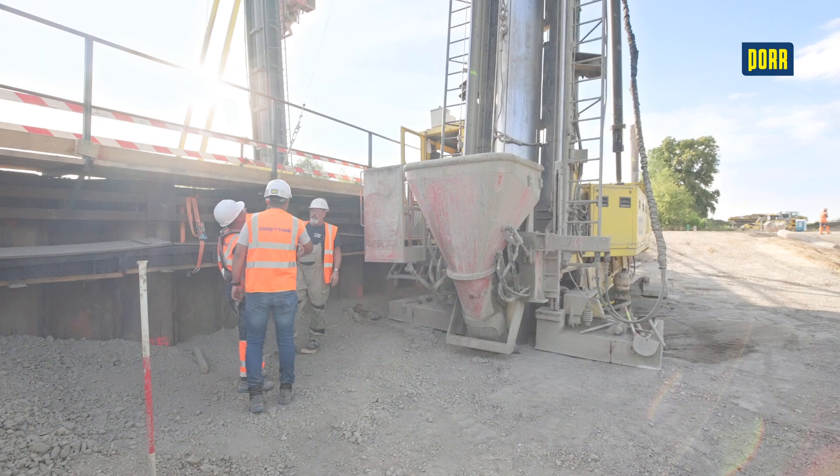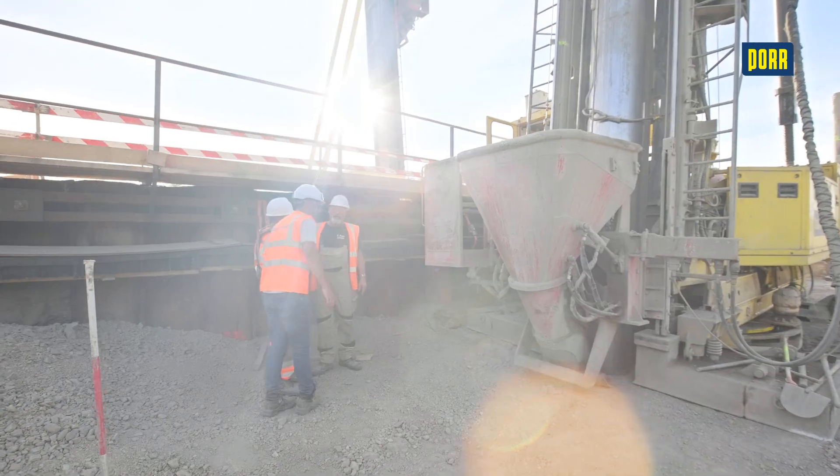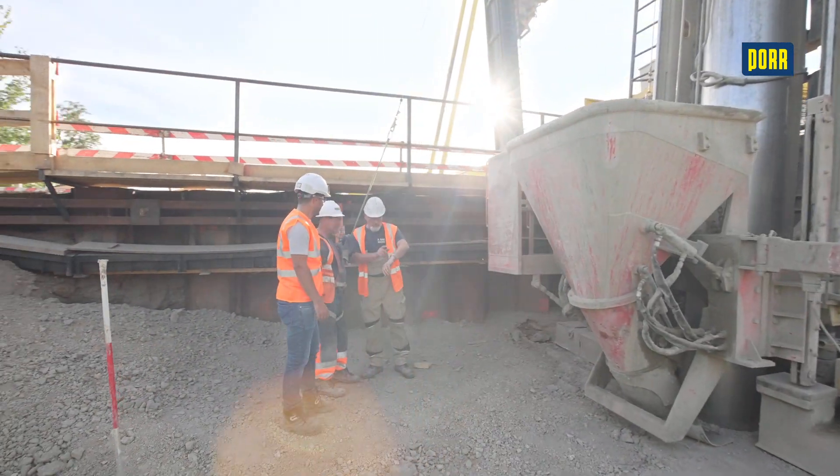Our experienced personnel are happy to implement a fully functional Franke pile system on your construction site.